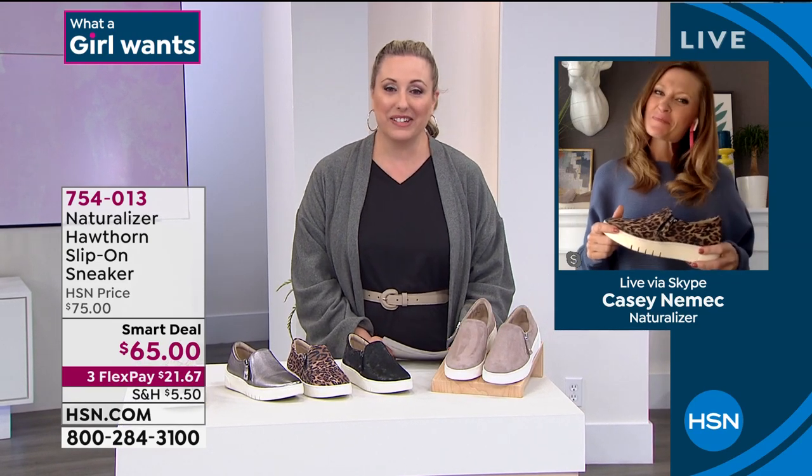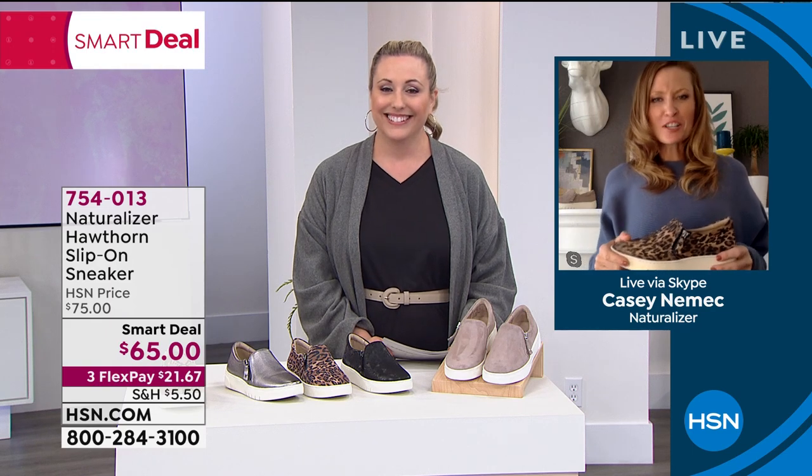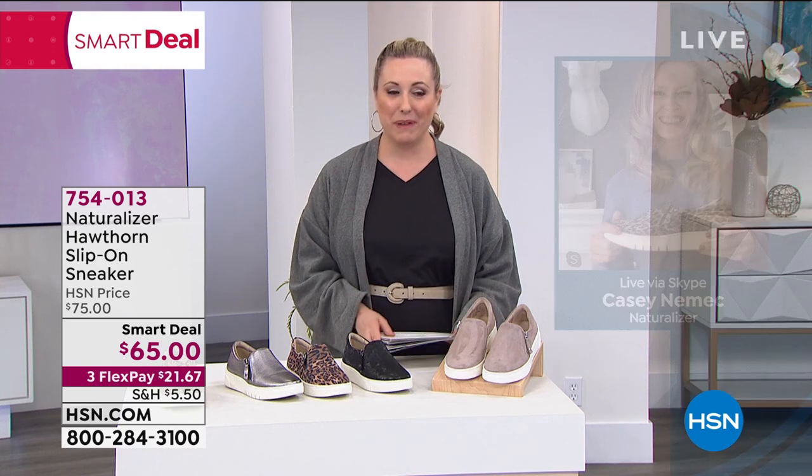Casey, I know this was quick, but thank you so much for popping into the show. Have an awesome rest of your day. Bye, Casey.